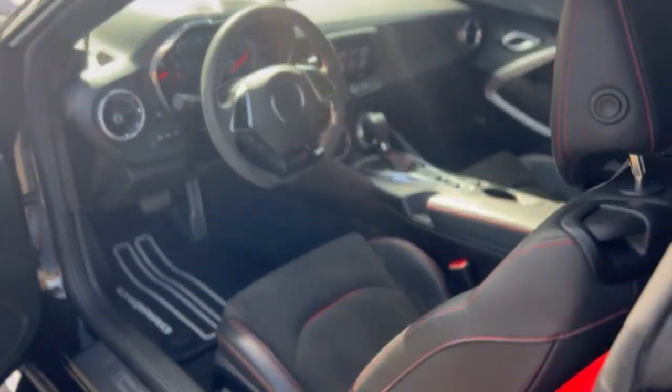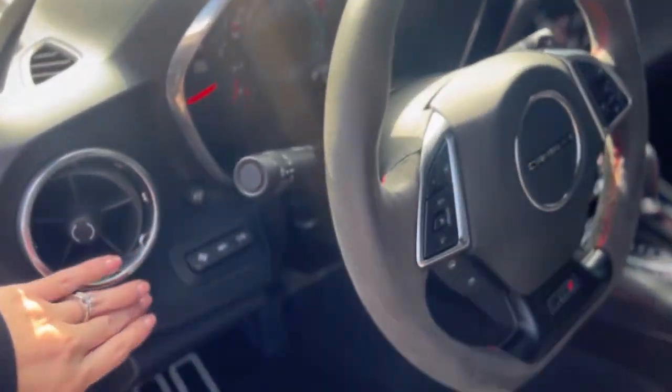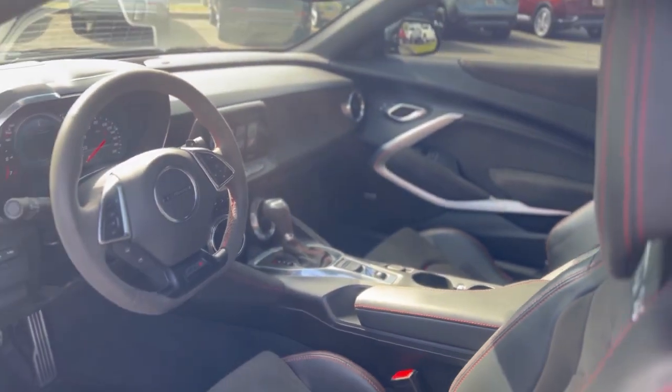Well equipped — it has the heads-up display right here. It shows up on the windshield. Wireless charging in the back there.